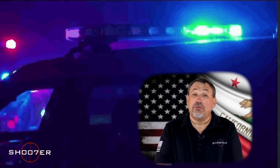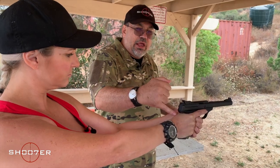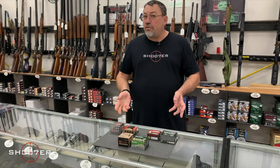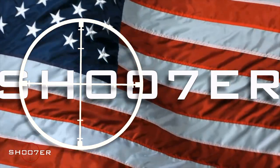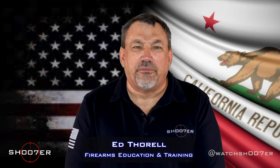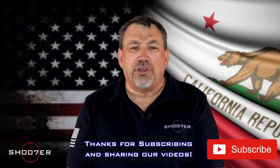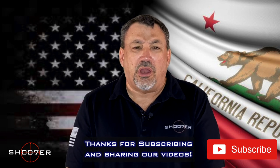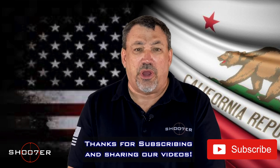Today we're going to talk about what to do if you get pulled over with a CCW. Thanks for joining us again on Shooter the Series. My name is Ed Thorell from Firearms Education and Training, and we want to thank all of our followers here on YouTube. If you haven't done it already, hit the like, hit the share, and also hit the bell so you get immediate notifications of brand new videos.